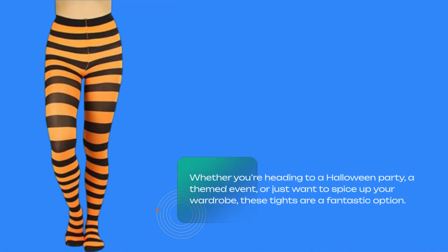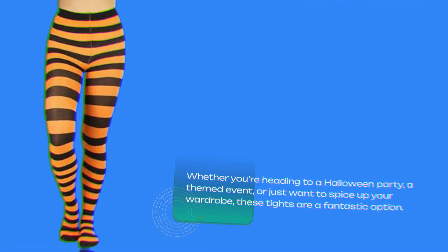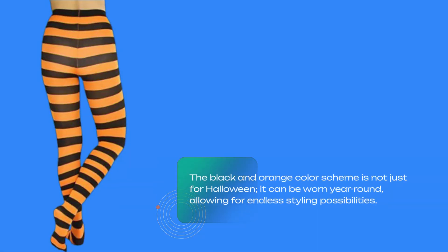Whether you're heading to a Halloween party, a themed event, or just want to spice up your wardrobe, these tights are a fantastic option. The black and orange color scheme is not just for Halloween — it can be worn year-round, allowing for endless styling possibilities.